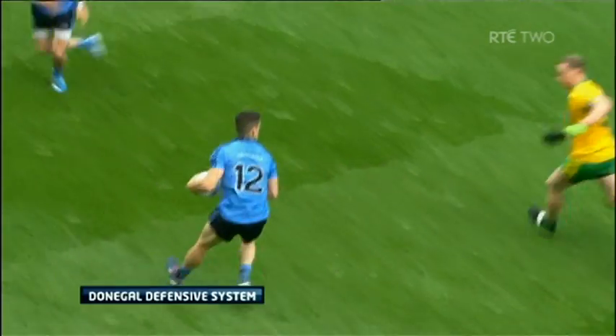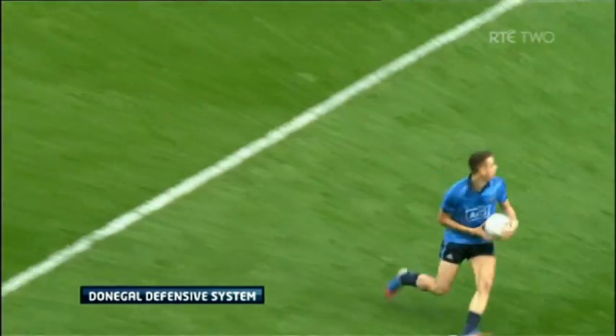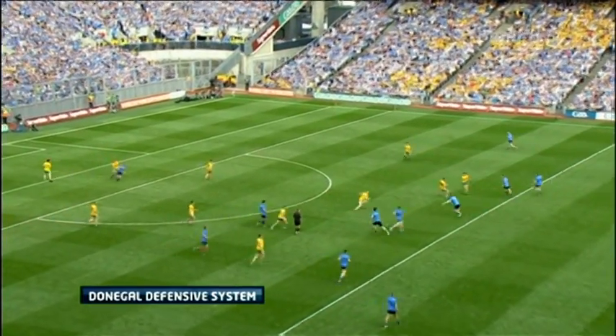You have a very good illustration of how Donegal will set up defensively. Jim invented this thing to prevent people from scoring. This is the very first play of the Dublin-Donegal game, and it just shows that this is how they set up from start to finish. Everyone knows exactly what his role is, so what you've got is inside.